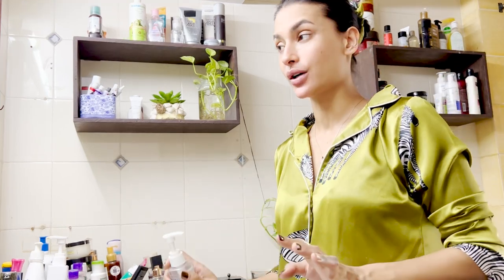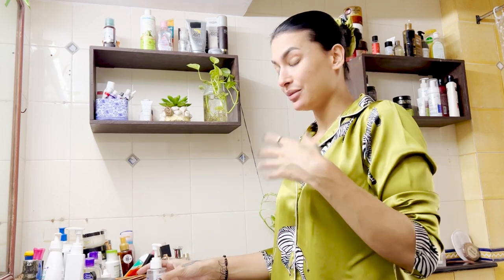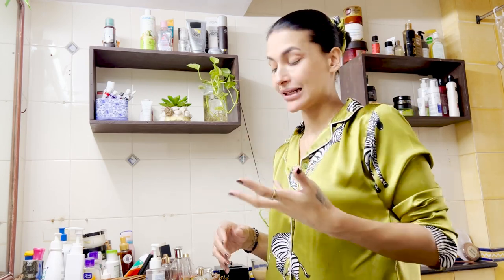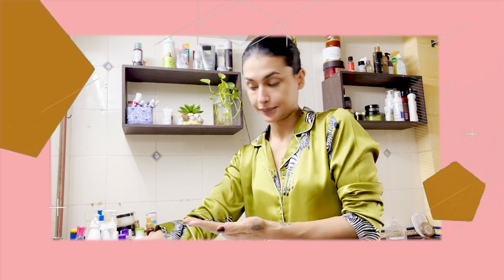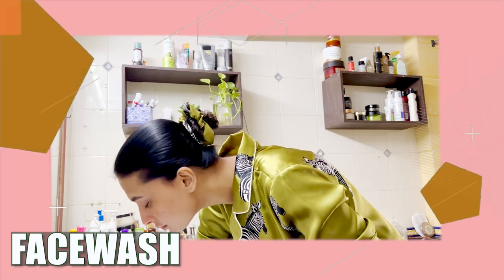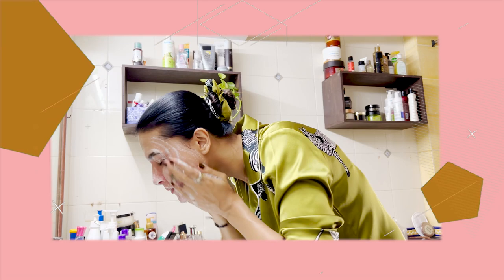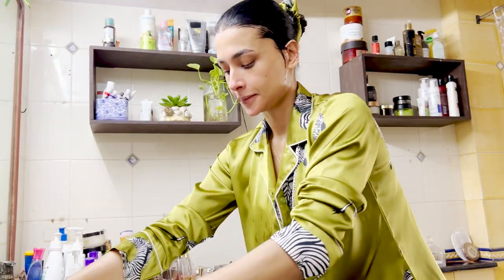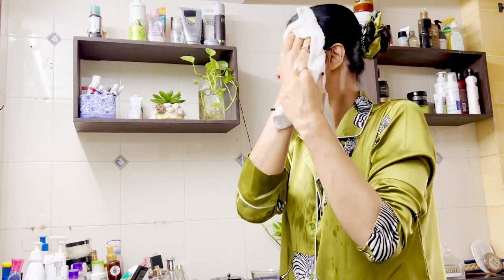My morning first thing is I cleanse my face with a nice face wash or cleanser, because I believe when you wake up in the morning — I have seen that whenever there's even a tiny amount of makeup on my face I always get pimples. I can really see the breakouts happening. Nowadays my skin is more sensitive because the sun is too harsh. So we start with cleansing, with my face wash.